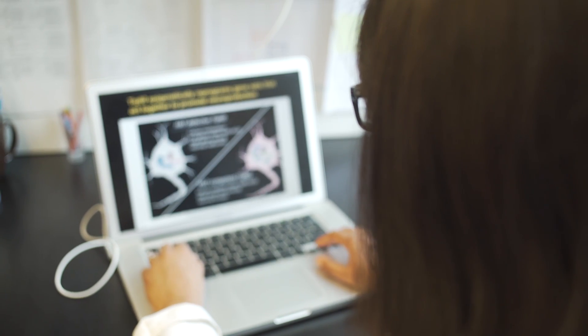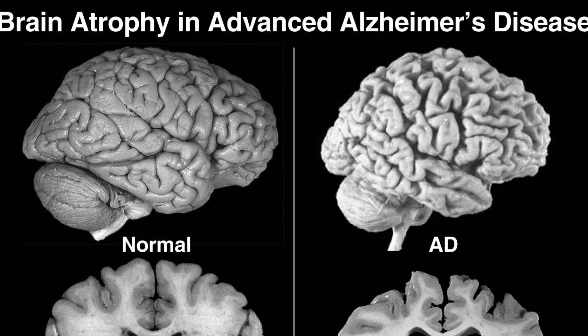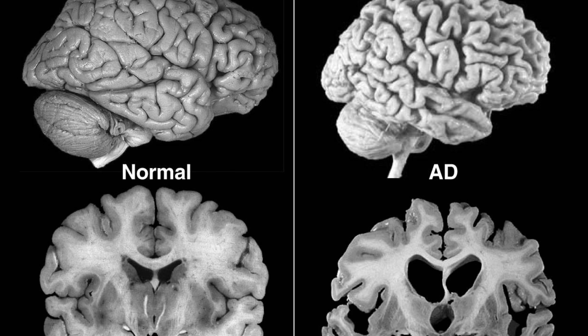My name is Priya. I'm a second year PhD student. Our lab's main focus is neurodegenerative disorders, but Alzheimer's is our model because we need to take an example to explain all the neurodegenerative disorders. So we are trying to identify what causes it and in what ways we can treat or manage it.